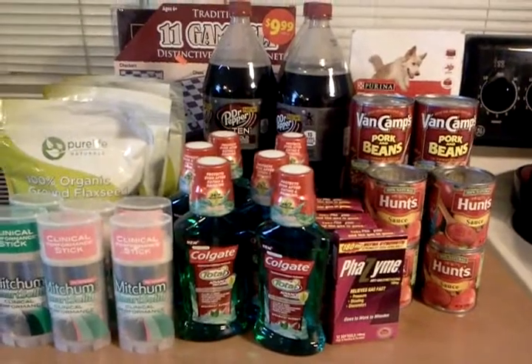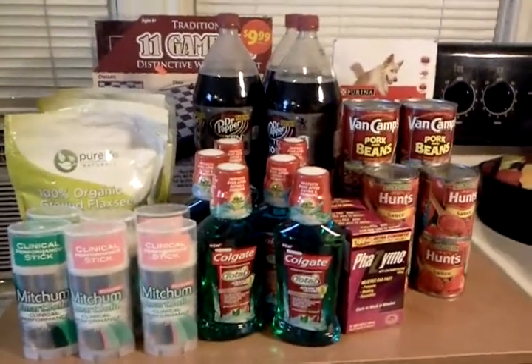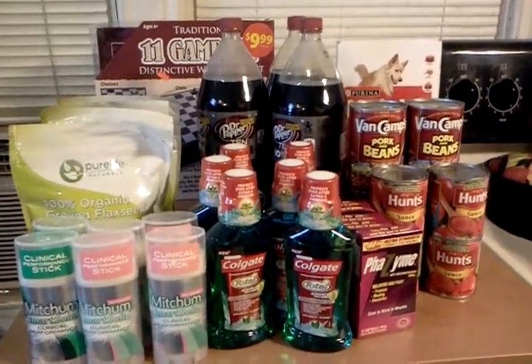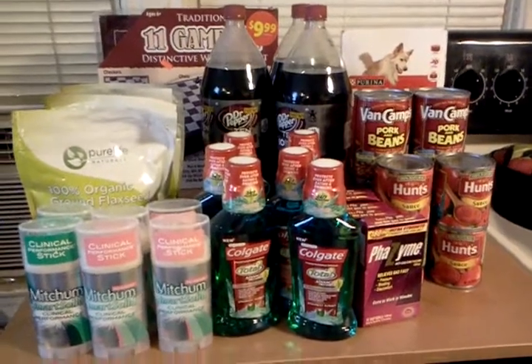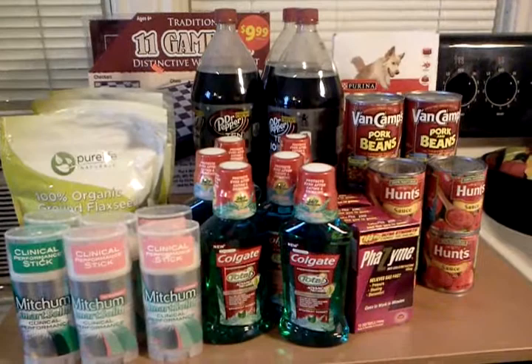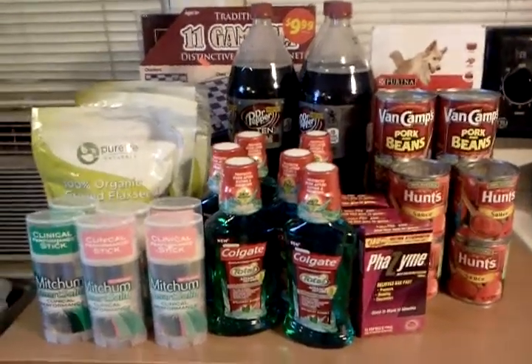So I hope you make it to Walgreens by the end of the day. Make sure you use that 15% coupon. Get yourself some Catalinas for $2 off $10 and $5 off $20, and go score some more stuff tomorrow — I'm going to. Thanks for watching, thanks for couponing with Janie. Have a great day and we'll see you in the next video.